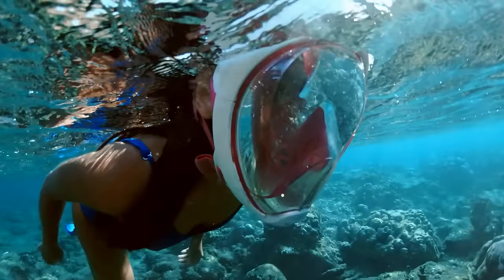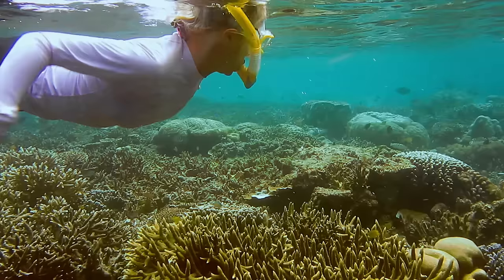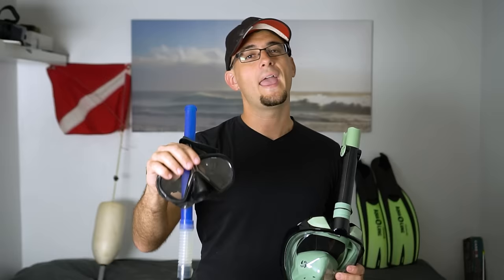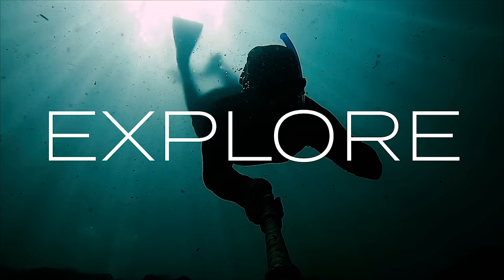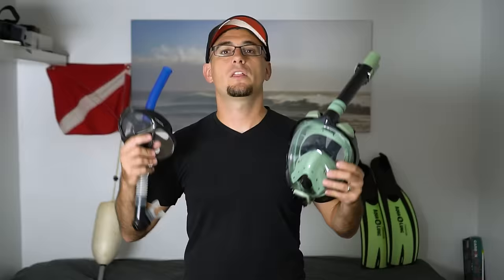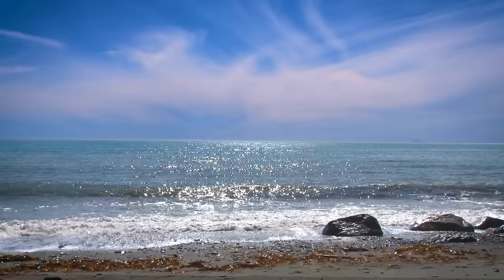A controversy has broken out in the world of snorkeling. Full-face snorkel masks are gaining in popularity, but can they replace the traditional mask and snorkel? In this video, the full-face snorkel mask is going to go head-to-head with the traditional mask and snorkel, and we're going to decide who the winner is.